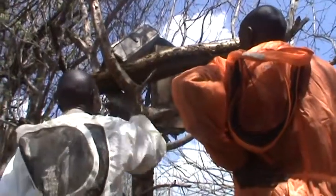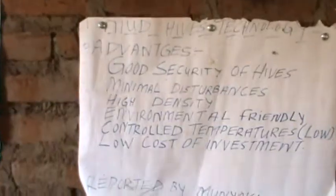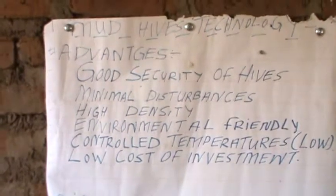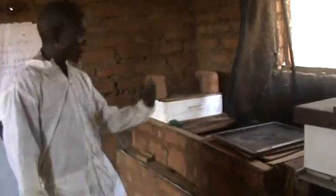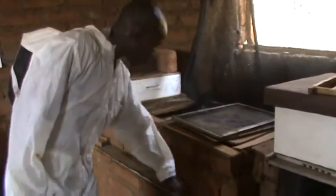Traditionally, bees are kept far away from home, often hanging on branches. A new technology of beekeeping in a hive made of mud, also called a mud hive, is a source of pride for a farmer in Kenya's arid lands of Mwingi. What is amazing about this farmer innovation is that the bees are actually kept right inside a house.